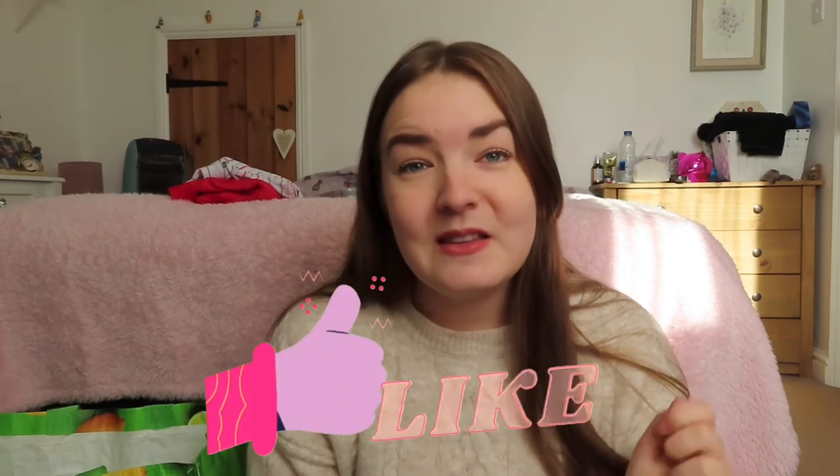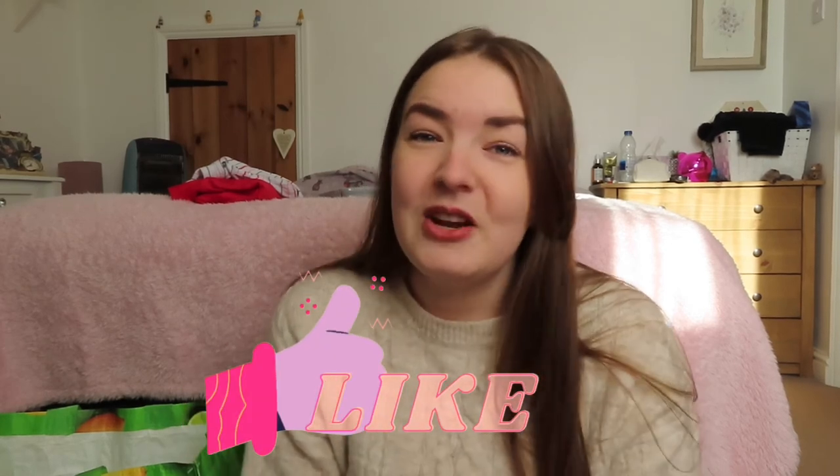I'm going to wrap this video up because my camera is about to die! Thank you so much for watching. If you enjoyed please give the video a thumbs up as it really supports my channel. Let me know if there was anything I bought that you really liked, and whether you do your Christmas shopping in TK Maxx, B&M, or charity shops - I'd love to know. Please subscribe for more future content and I'll see you again soon for a brand new video. Bye guys!